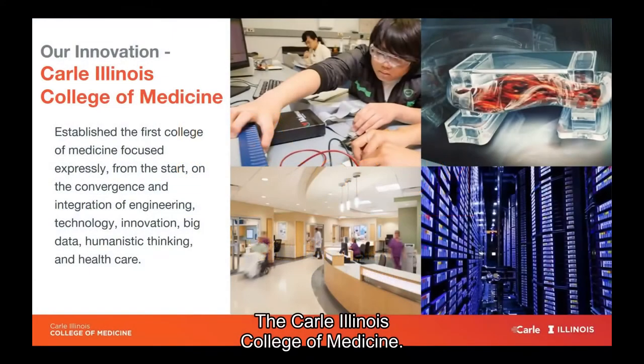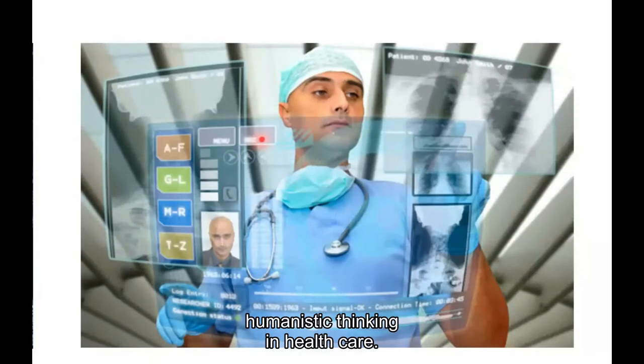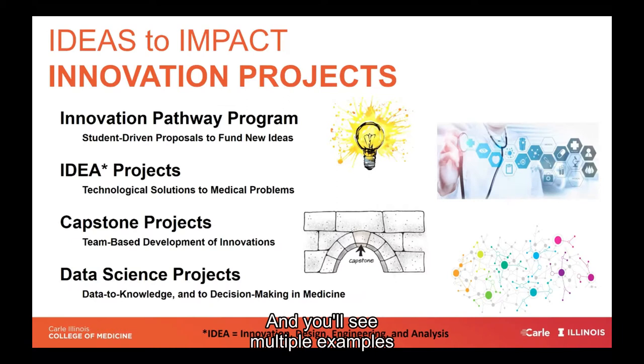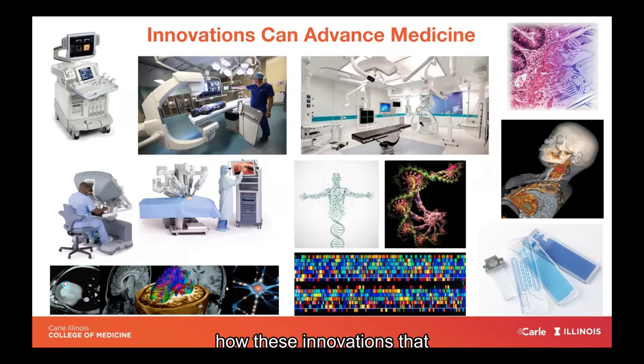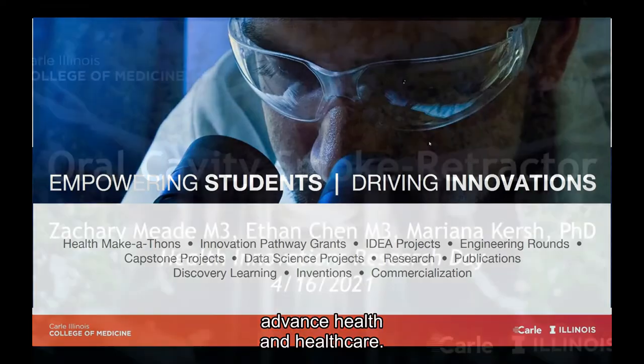This really is the Carl Illinois College of Medicine. It's the first college focused expressly from the start on the convergence and integration of engineering, technology, innovation, big data, humanistic thinking, and healthcare. We truly believe that the future of healthcare lies at the intersection of engineering and medicine. You'll see multiple examples of how these innovations derived from student and patient encounters are providing opportunities to advance health and healthcare.